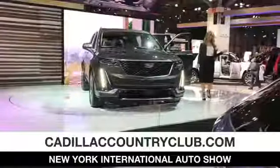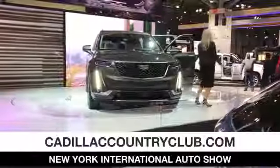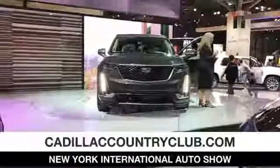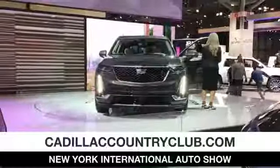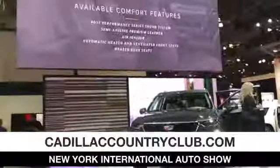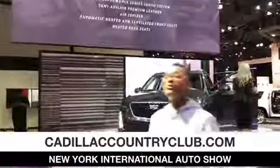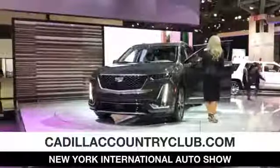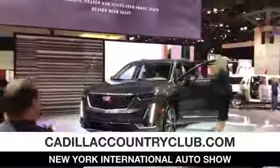The sport model features more of that carbon fiber trim. Both of these vehicles will offer available comfort and convenience features like the premium 14-speaker Bose performance-series sound system, heated and ventilated seats in the front, heated seats in the rear, semi-aniline leather seats, as well as Cadillac's in-cabin air ionizer.